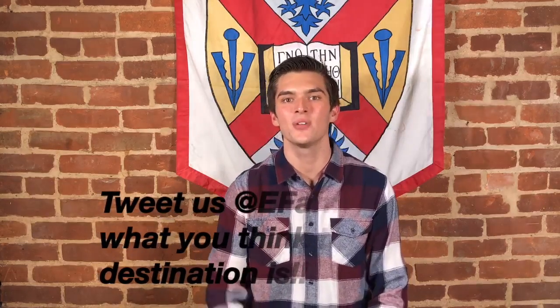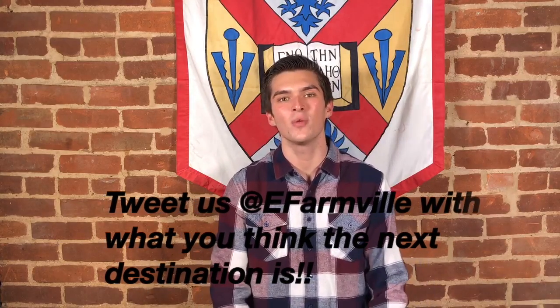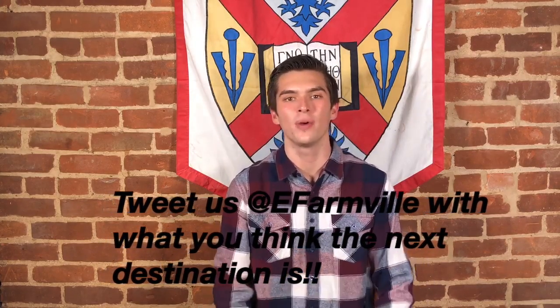I want to thank you guys for following me on this week's journey as we explored around Farmville. Next week I have a special surprise so stay tuned, and it is also gonna be one of my last blogs for a while as I go on winter break and I will start right back up in January. Have a great week everyone!